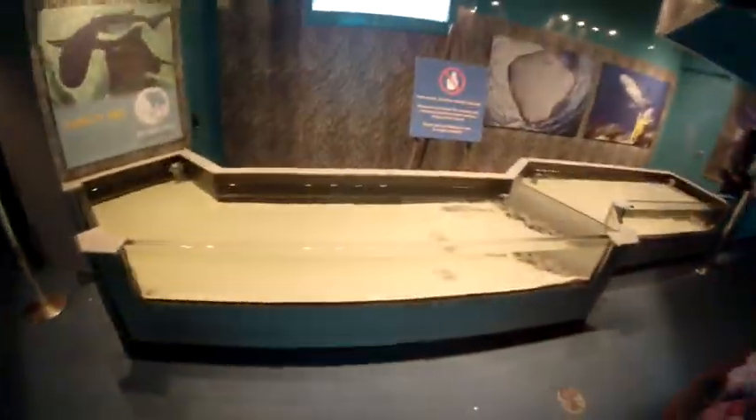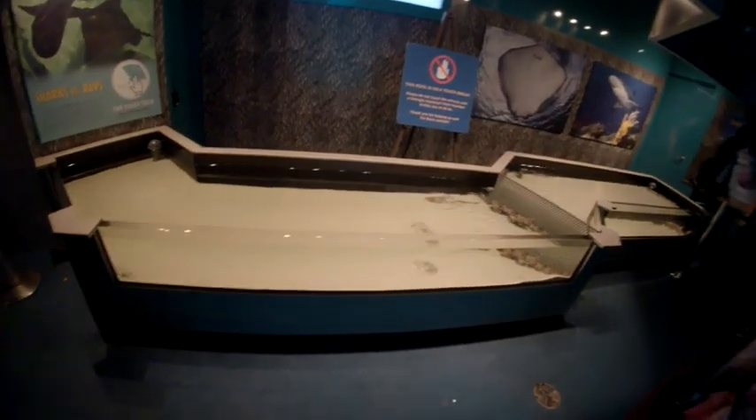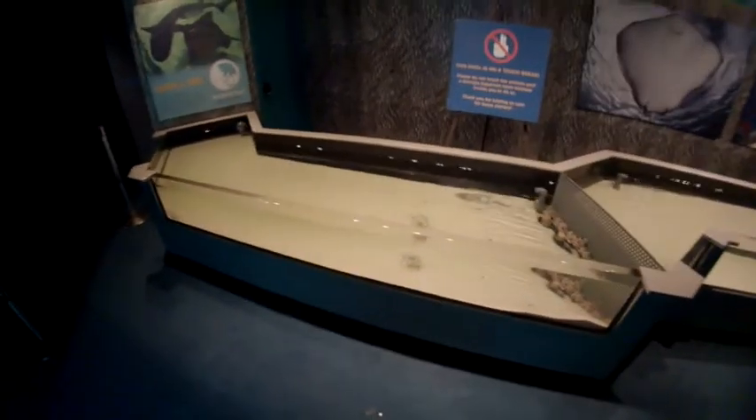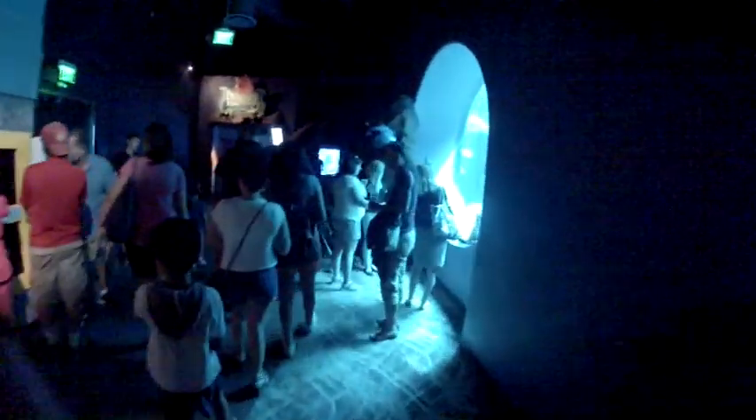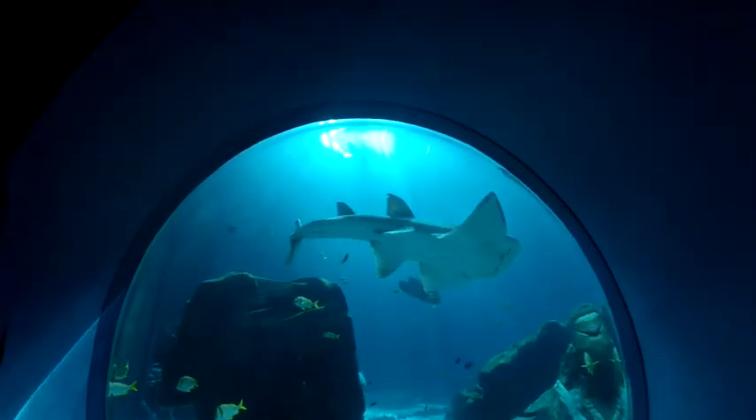Wow, look at that thing — the lights are kind of shining in here, but that thing was huge. They're giving the animals a little break from touching. Imagine having people having their hands all over you all day long. Another shark — that's a lot of sharks.